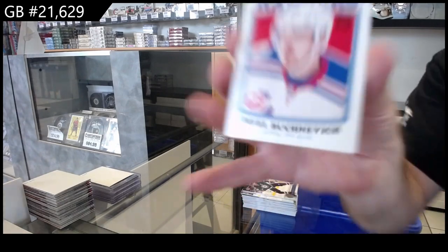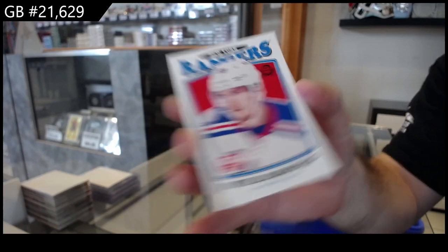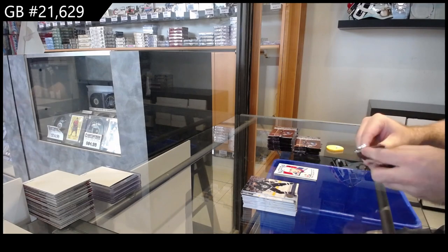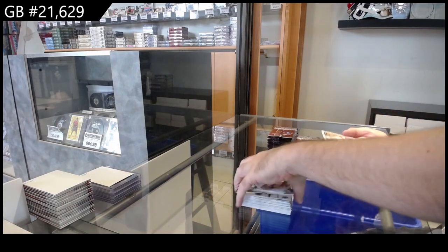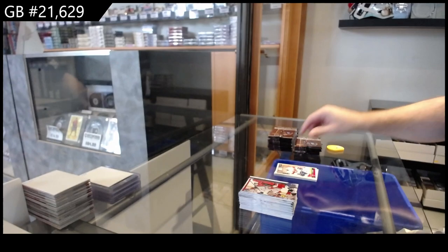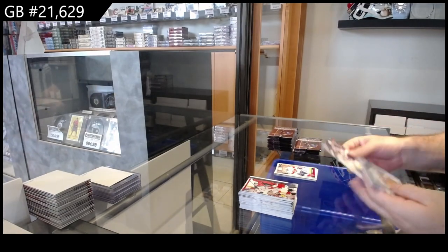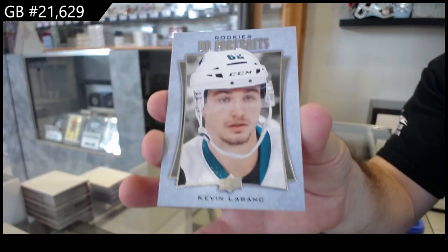Retro Rookie of Bucinevich for the Rangers. We got Marquee Rookies of Maulgan for Florida — Dennis Maulgan. Rookie Portrait of Kevin LeBanc for San Jose.